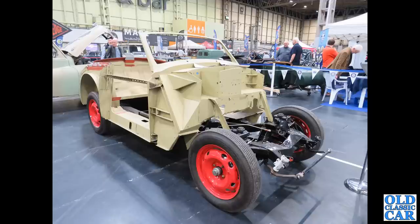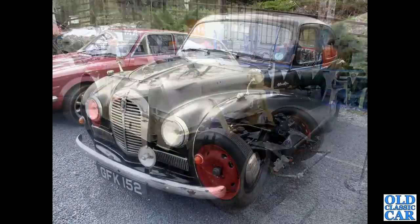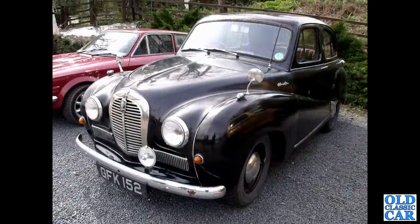Just a few more classic Austins to go in this collection. GFK152 is an October 1952 Worcester-registered A40 Somerset, spotted somewhere along the Severn Valley Railway, I believe, at one of the stops — it was a classic car gathering.